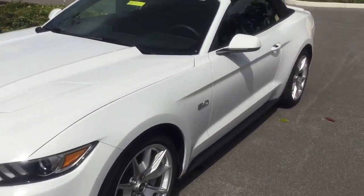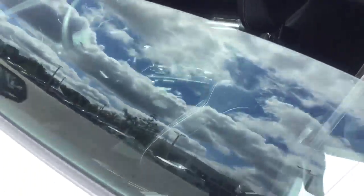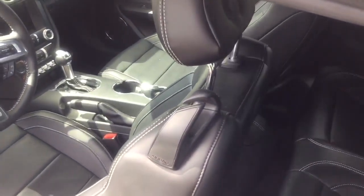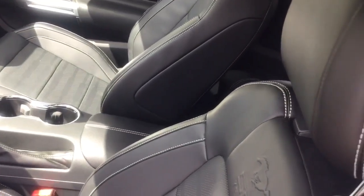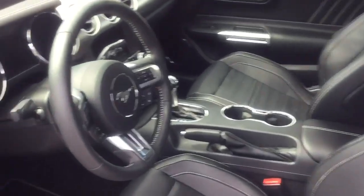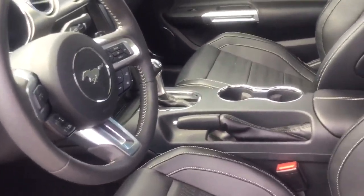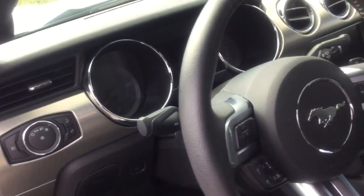As we take a look on the inside, this vehicle is equipped with black leather seats. It also has traction control, ABS, and driveline. Passenger airbags are included as well for the safety features, along with signal mirrors.